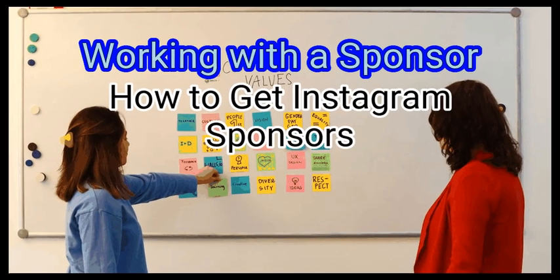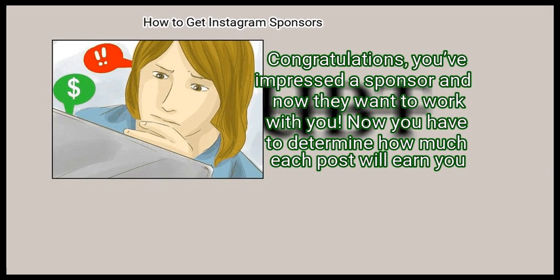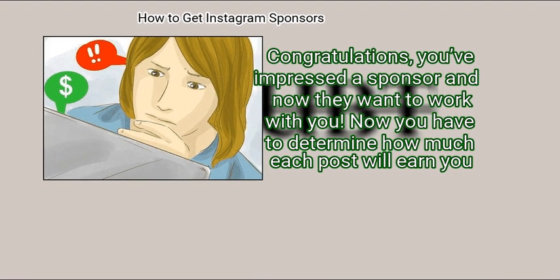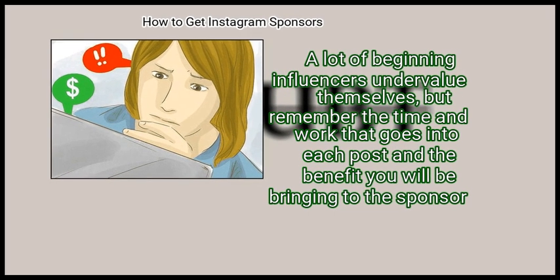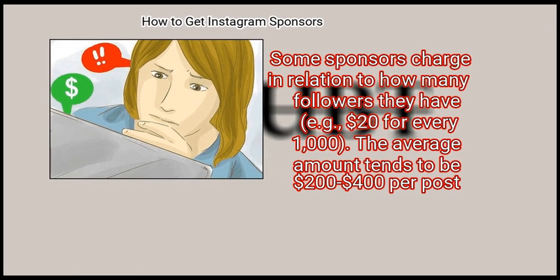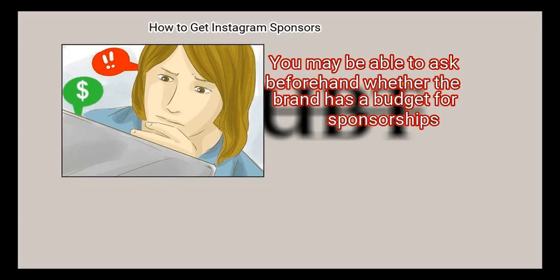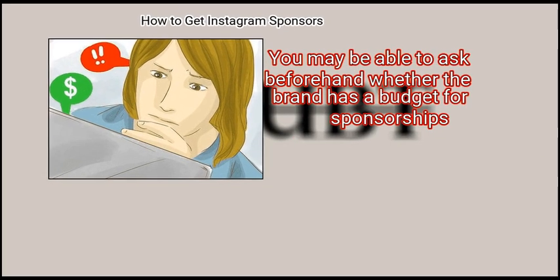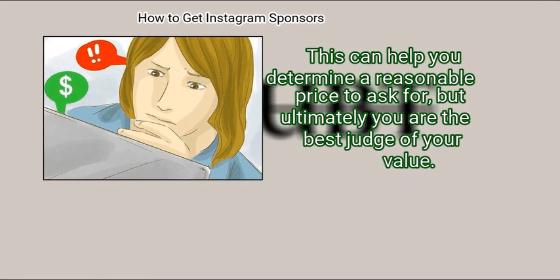Method 3: Working with a sponsor. First, determine your payment. You've impressed a sponsor and now they want to work with you. Now you have to determine how much each post will earn you. A lot of beginning influencers undervalue themselves, but remember the time and work that goes into each post and the benefit you will be bringing to the sponsor. Some sponsors charge in relation to how many followers they have, such as $20 for every 1,000 followers. The average amount tends to be $200 to $400 per post. You may be able to ask beforehand whether the brand has a budget for sponsorships.